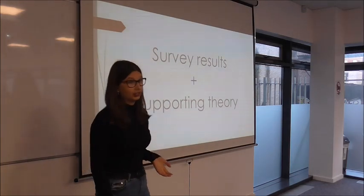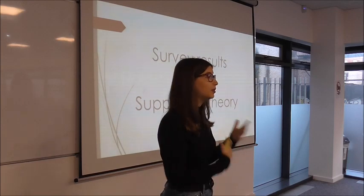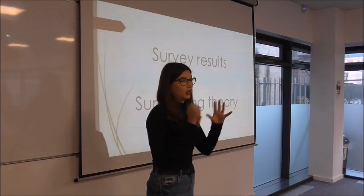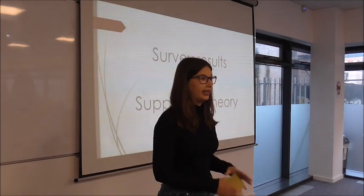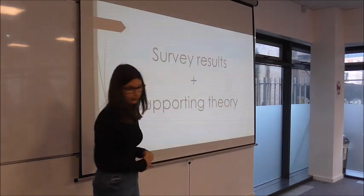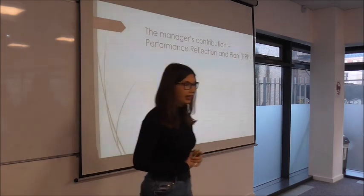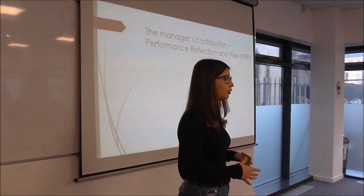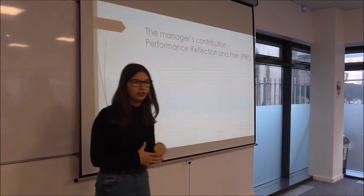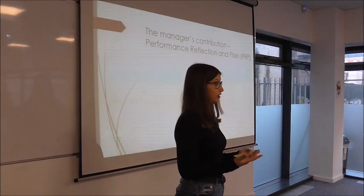The first thing I had to do was consult with the teachers at the English Studio and ask them what they thought. I sent an online survey, collected the results, and together with the supporting theory, we put this system together. The system is called Performance Reflection and Plan — a name also decided collaboratively — and it's basically a compilation of performance-related documents and reflections done throughout the year.